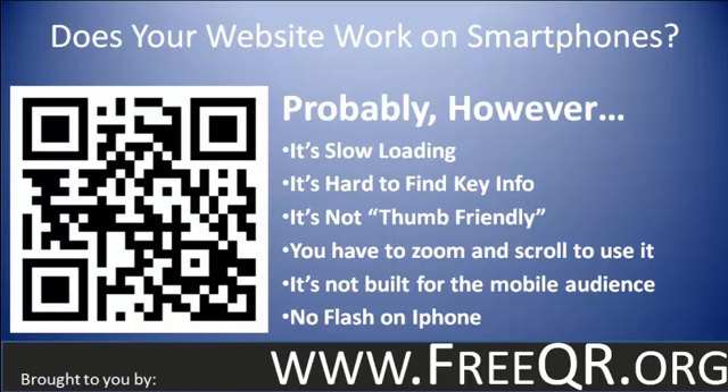This is an important place to mention: your site could be broken completely if it's built in Flash. iPhones still aren't supporting Flash and there are no plans to. Flash works poorly on Androids and doesn't work at all on iPhones.